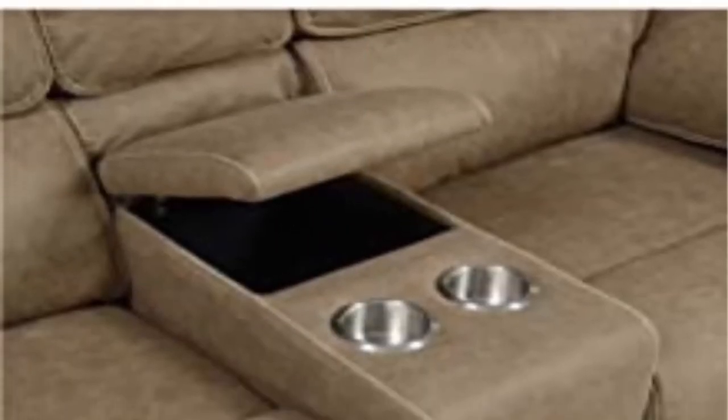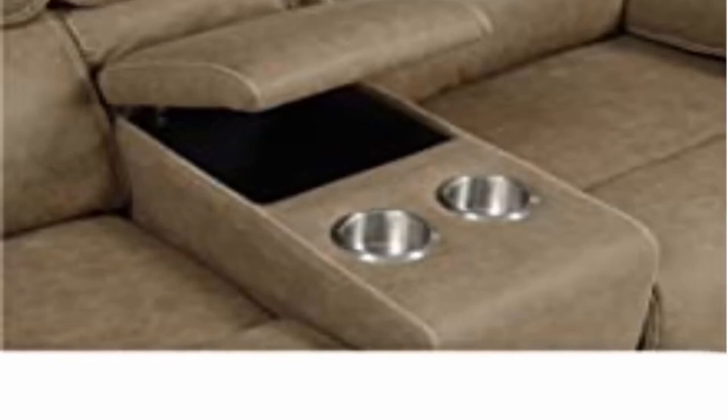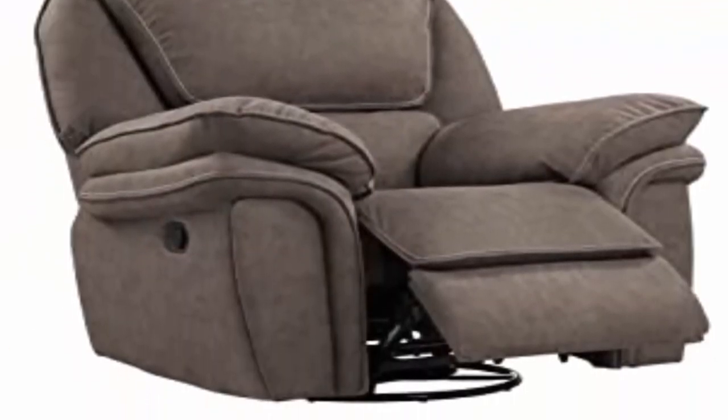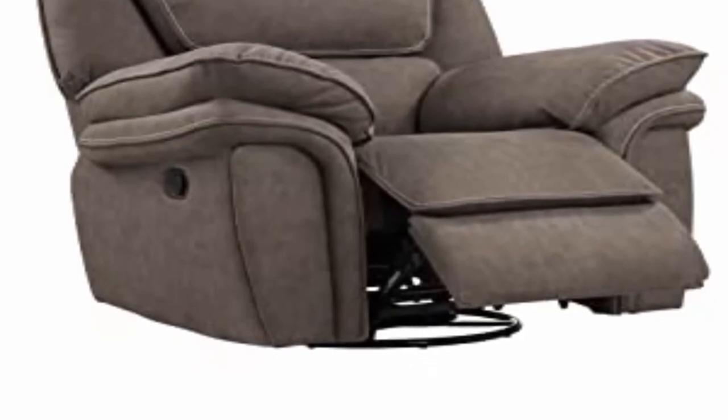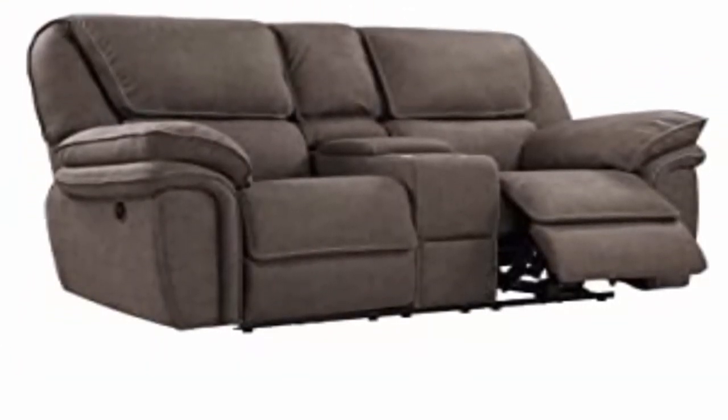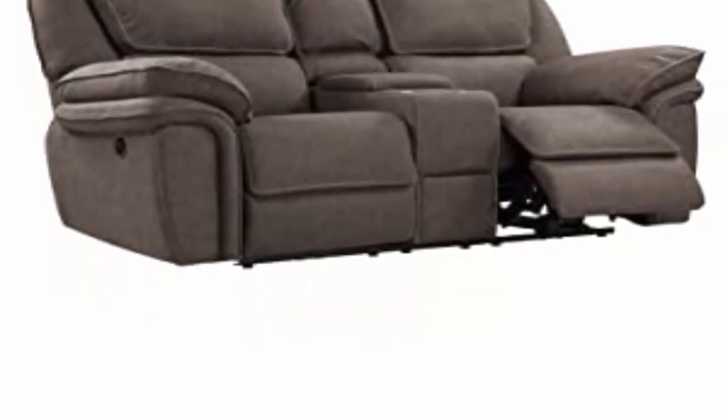Makes everyday life a little bit easier with features like durable micro-suede upholstery and a USB charging station. Built to be comfortable and durable, the Oliver Power Console Love Seat includes a sinuous spring frame and pocketed coil cushion construction.